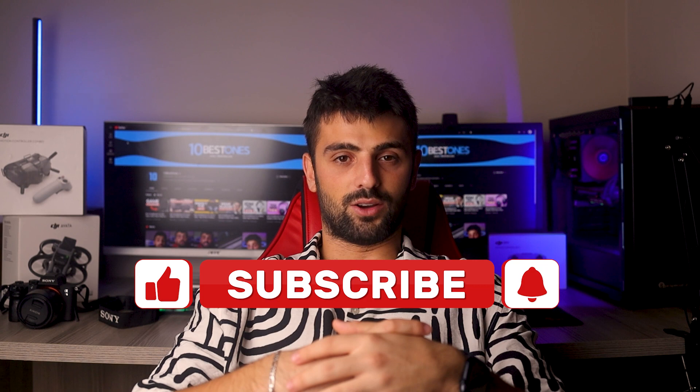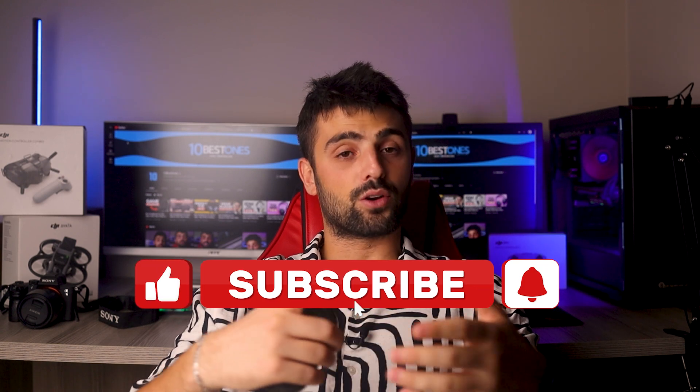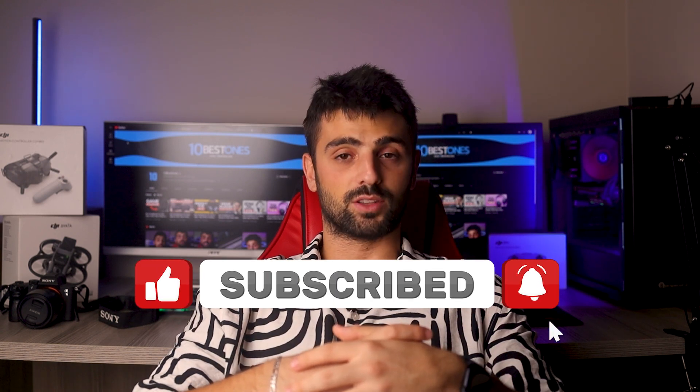Now this marks the end of our video. Thanks for watching and sticking around until the end. If you found our video to be helpful, please make sure to subscribe to the channel and drop a like. I'll see you in the next one. Peace out.